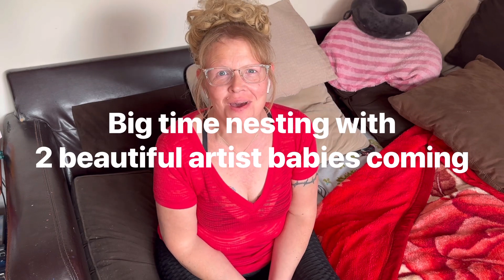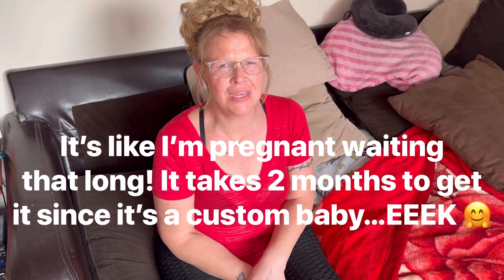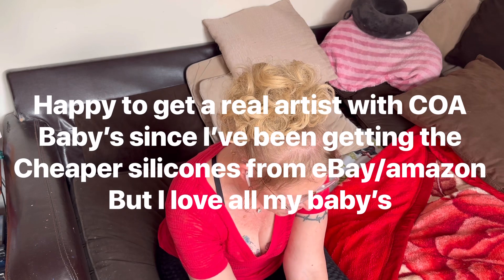Hi everyone and welcome back to my Heavenly Babies. Today I've got a haul for you guys. As you know I've been nesting — I've got two babies coming. I'm not going to show you the stuff for one of the babies because I haven't told you the gender yet, I want that to be a surprise. I won't be getting that baby till sometime in August. The other one I'll be getting like the first or second week into July, and that one is a girl. I'm getting her from Stephanie at Love with Reborns 2011, and it'll be my only vinyl baby.